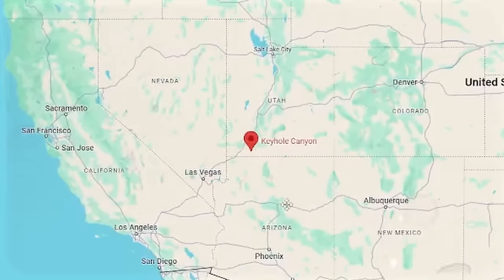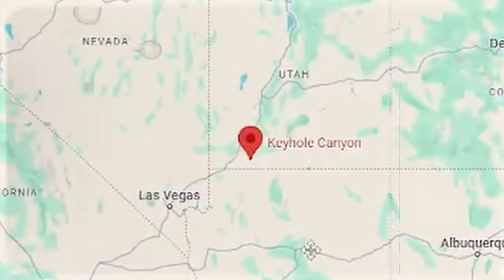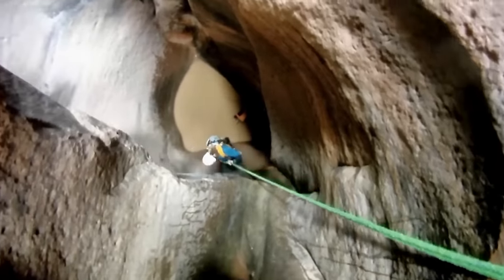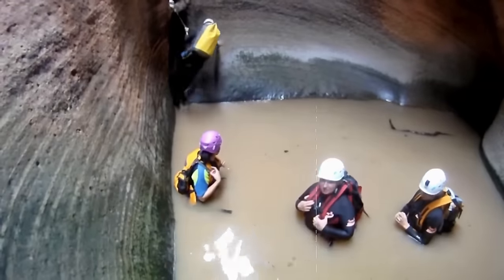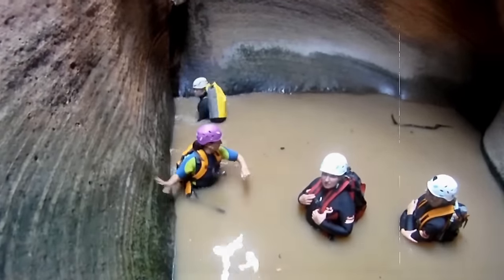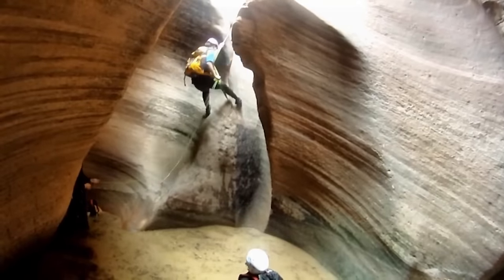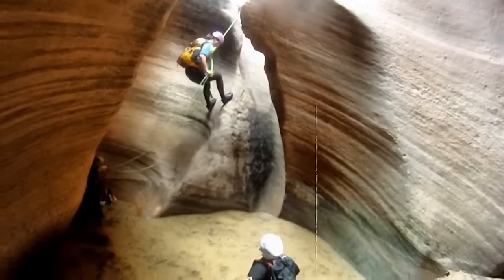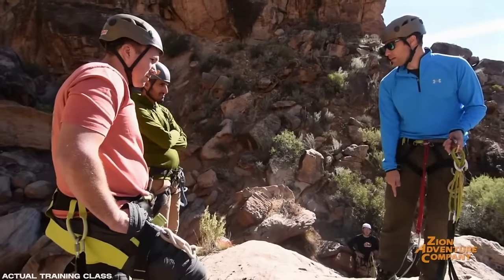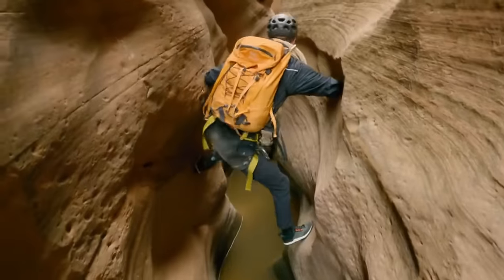Keyhole Canyon is only five miles off Zion Mount Carmel Highway and stretches for 1,200 feet. The slot canyon requires three 30-foot rappels in warm clothes, as hikers would be swimming through small cool pools of water that collect year-round in some areas. For the most part, it is a simple canyon to explore, and most people complete the trip in a day.